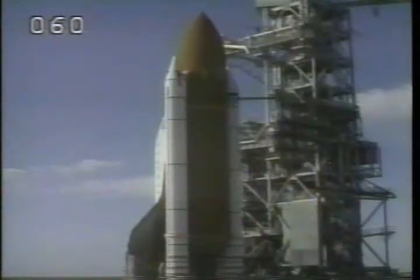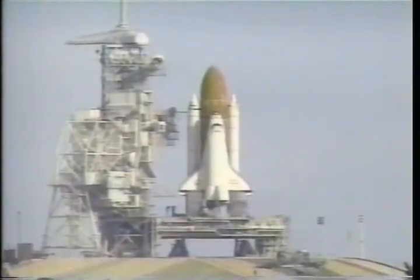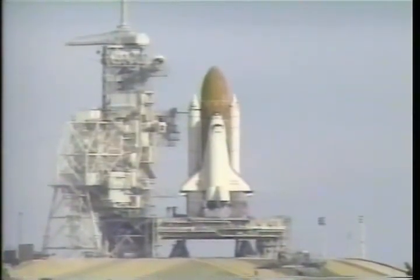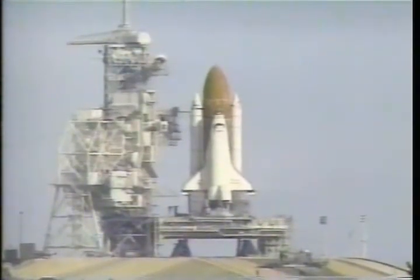T-minus 45 seconds, coming up on a go for our auto-sequence start. TLS is go for auto-sequence. And we have a go for auto-sequence start.